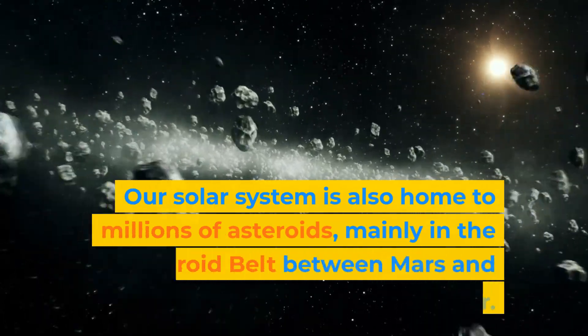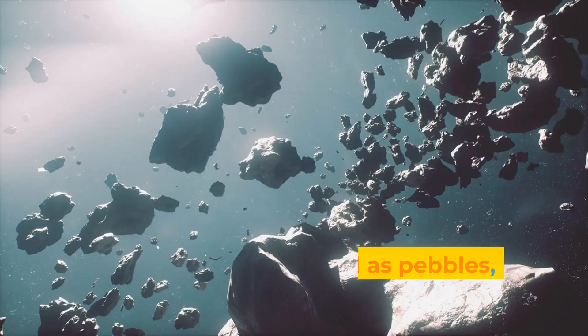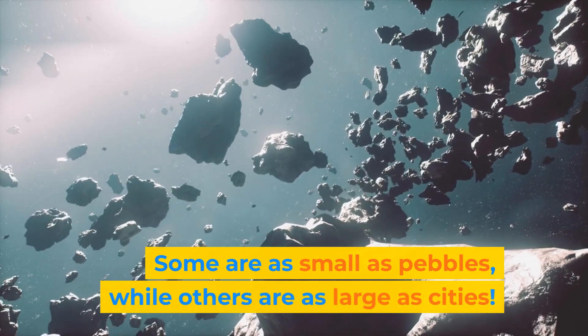Our solar system is also home to millions of asteroids, mainly in the asteroid belt between Mars and Jupiter. Some are as small as pebbles, while others are as large as cities.